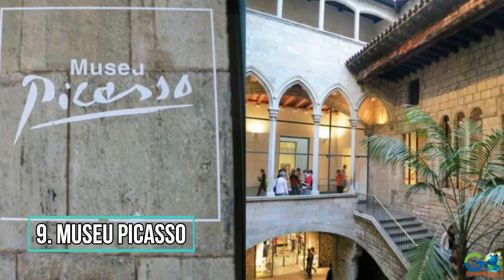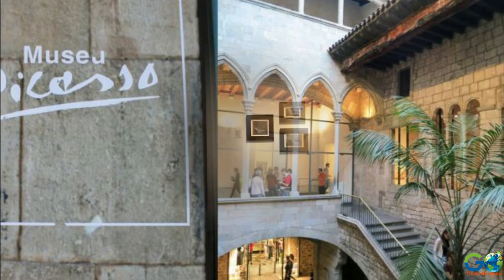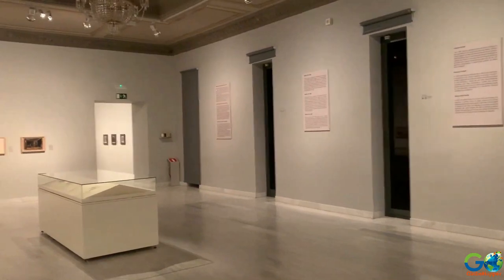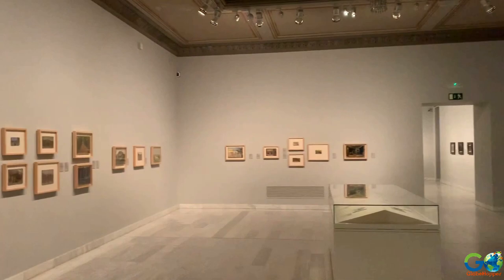Number 9: Museu Picasso. Famed artist Pablo Picasso spent his young, formative years in Barcelona, so it stands to reason that the city's Museu Picasso is among the most significant Picasso galleries in the world.